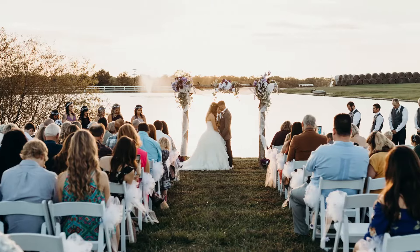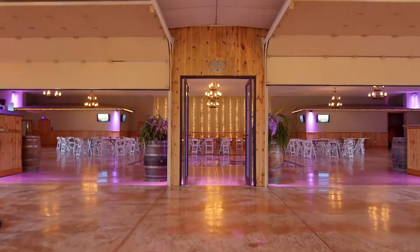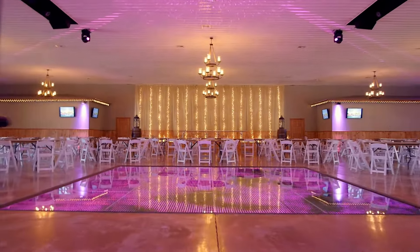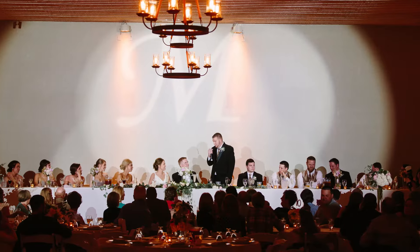Our lakeside is another option for ceremony and also a great space for photos. Welcome to the reception area. You'll notice the video dance floor — lots of fun, lots of dancing. Our stage is where the head table can be set, sweetheart table, or cake table if you'd like.